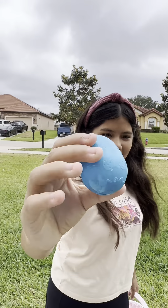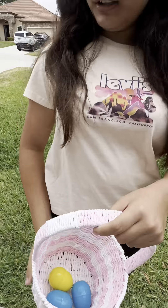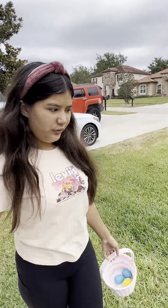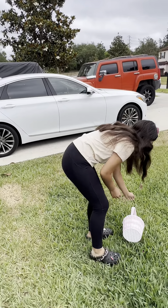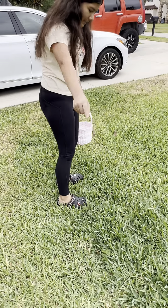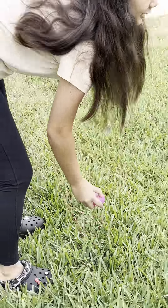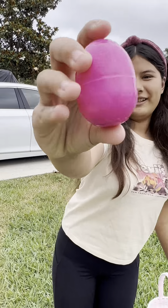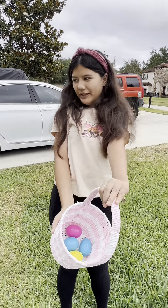Look at it — our third egg! Yes, so we've got three eggs down, a few more to go. I need to look in the grass too. Oh, why did I just drop my egg? Look — I found one! I found a pink one, right for the color. Now I've got four eggs.